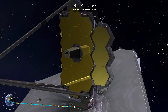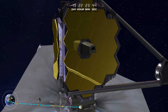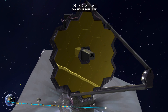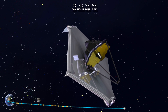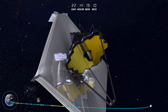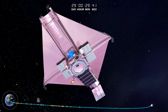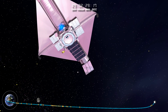The mirror wings deploy and latch in place, completing the major deployments of the largest telescope in space. As Webb continues out to its operational orbit around the Sun-Earth L2, the observatory continues to cool to its final cryogenic temperature state. A trajectory correction applied 29 days after launch puts the Webb Telescope into its halo orbit, a key part of the mission design.